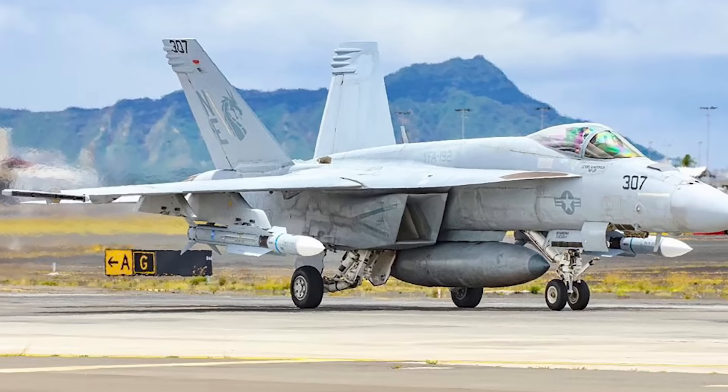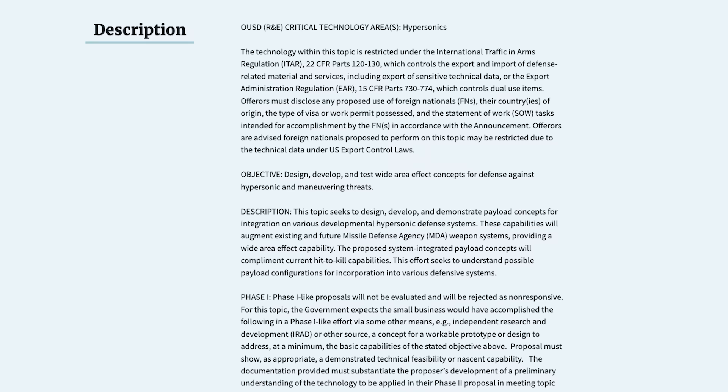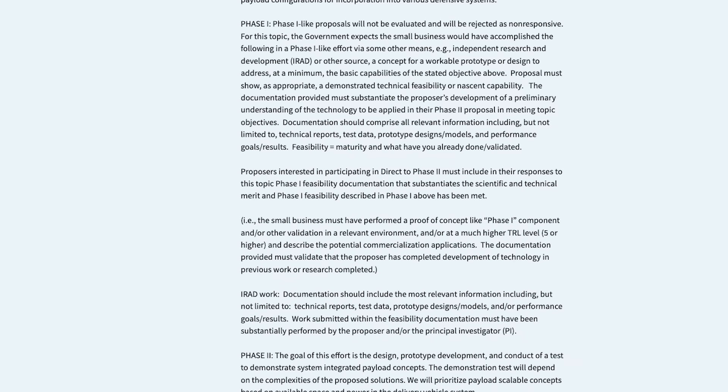The U.S. Navy is looking to turn its newest air-to-air missile, the massive AIM-174 Gunslinger, into an air-launched hypersonic weapon interceptor, using a new warhead designed for area effects. The U.S. Missile Defense Agency just published a new solicitation to industry looking to develop, test, and field a new series of warheads designed specifically for hypersonic missile defense, using what they describe as "wide area effect concepts."